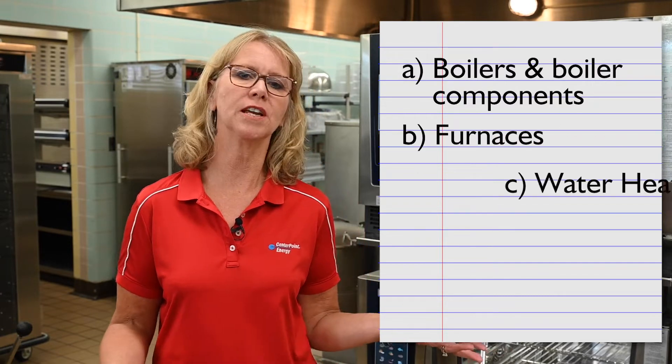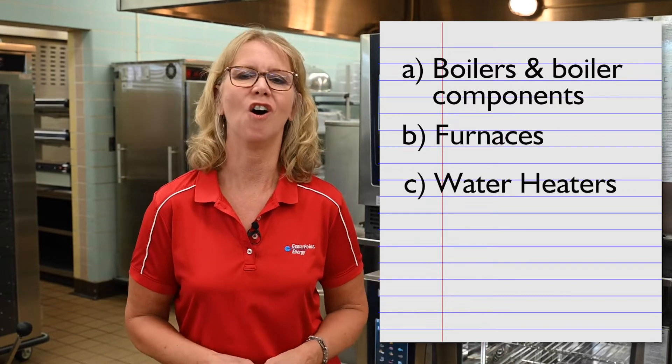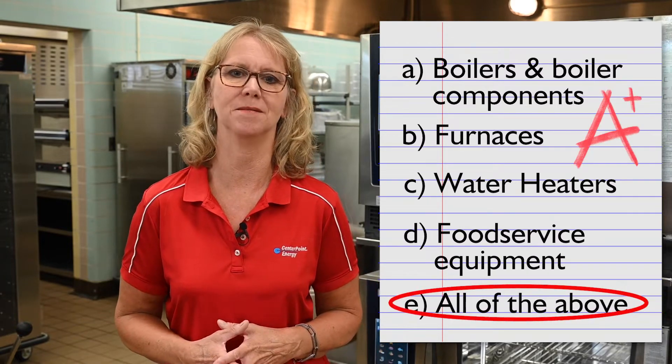We have rebates for boilers, boiler components, furnaces, water heaters, and my favorite — over 20 rebates on natural gas food service equipment. Sharing everything about natural gas commercial food service equipment rebates from Centerpoint Energy might be my job, but it's also my favorite subject. With just a few ingredients, you too can fall in love and make a recipe of savings.